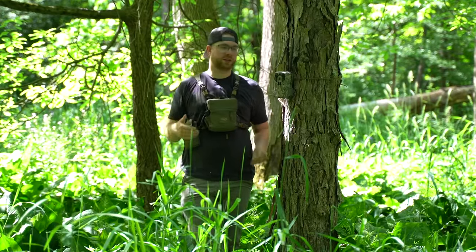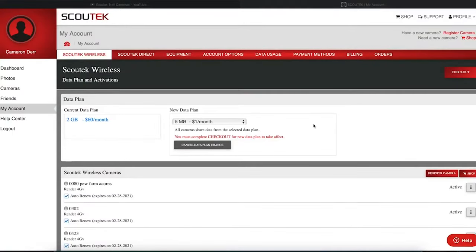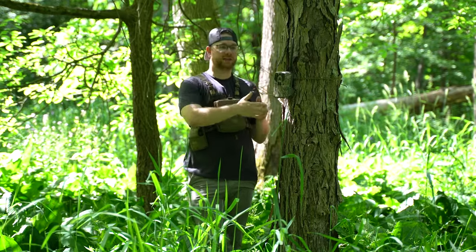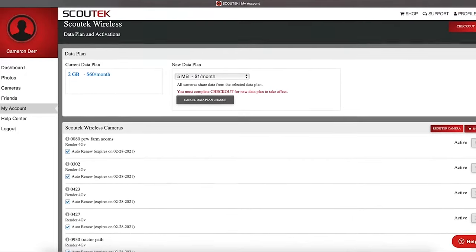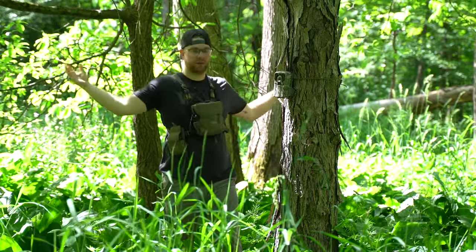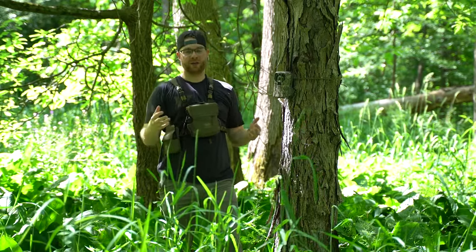One of the biggest points to consider when purchasing cell cameras is data plans. These cameras need data plans to transmit data from the camera to your phone. Data plans get pretty specific to the brand you're purchasing, but with the Exodus Render, the handling is pretty simple. We don't operate on a system where each camera needs its own individual data plan, which can get hectic and be a huge headache. With Exodus, you have a line fee per camera per month, and then you purchase one chunk of data that encompasses all the data necessary across all your cameras. As you add cameras to the plan, the per-camera cost actually gets a little bit cheaper, and having everything in one place saves you a giant headache.